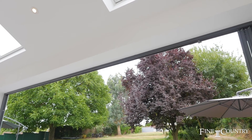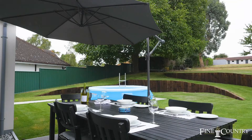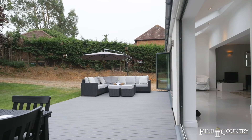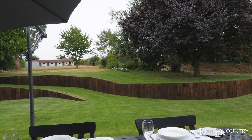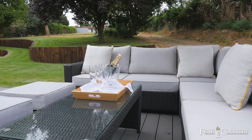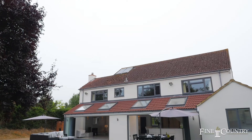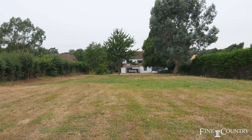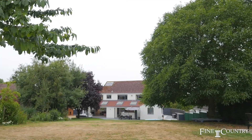Outside, the gardens have been landscaped to offer ease of maintenance. There is a large decking area near the house, a lawned area bound by sleepers and borders with mature trees, bushes, plants and shrubs. This large garden is just perfect for a family with plenty of space for children, perhaps a football pitch, or for someone who enjoys gardening and wants space all around them.